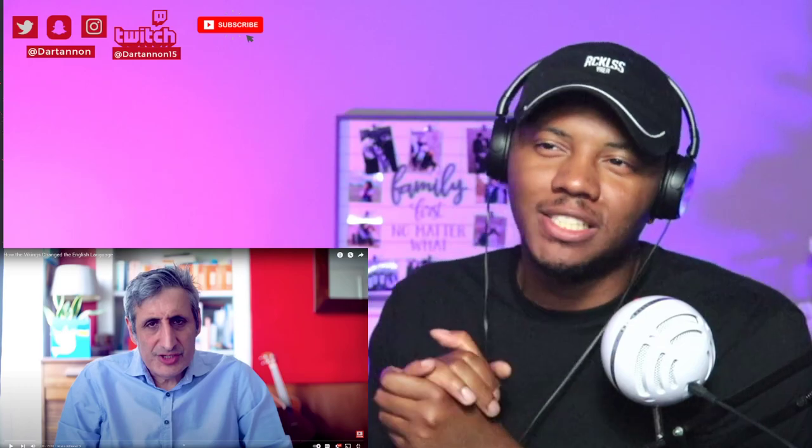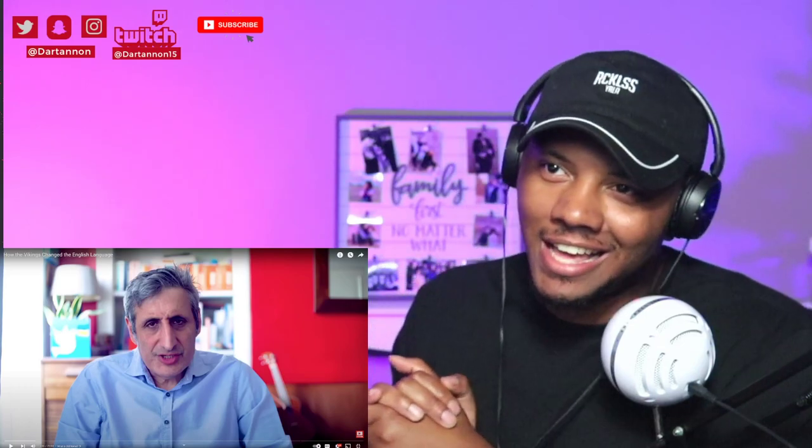What is up guys, welcome back to the channel. Got a special request — somebody sent me this video. We're back in the Viking Age: how the Vikings changed the English language. This is definitely gonna be interesting. Appreciate you guys for sending out this recommendation. Y'all hit that subscribe button and send down more recommendations.